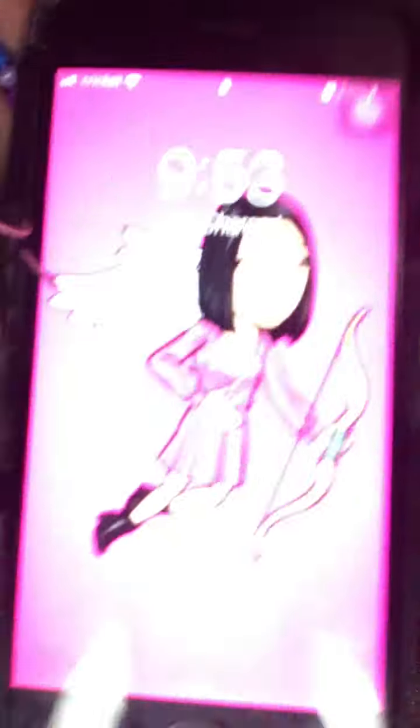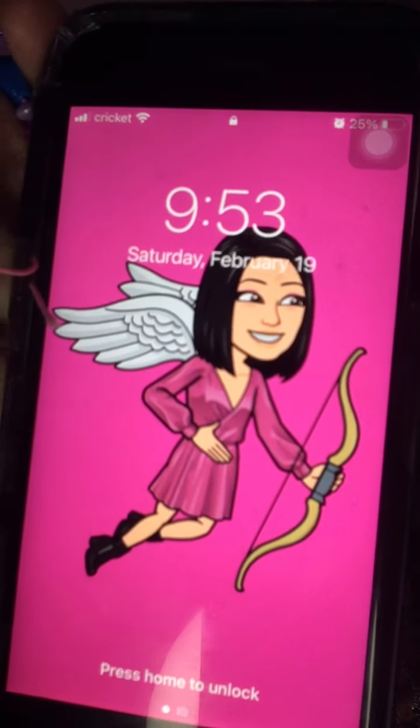I'll show you my lock screen. Let me turn off my phone - this is my lock screen. It's a bitmoji of me for February. I change bitmojis each month because it's cool, like a theme. It is 9:53 and I'm in my place. I live in Pennsylvania, by the way.